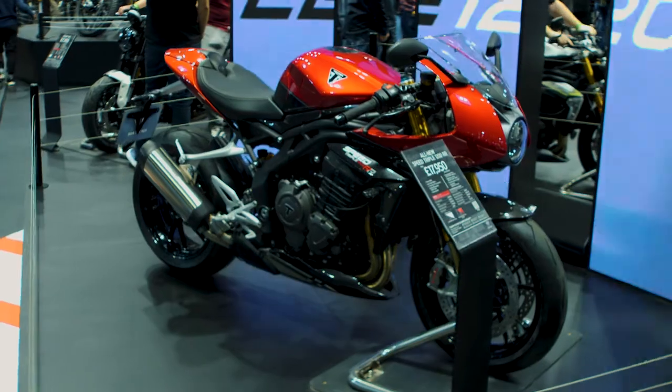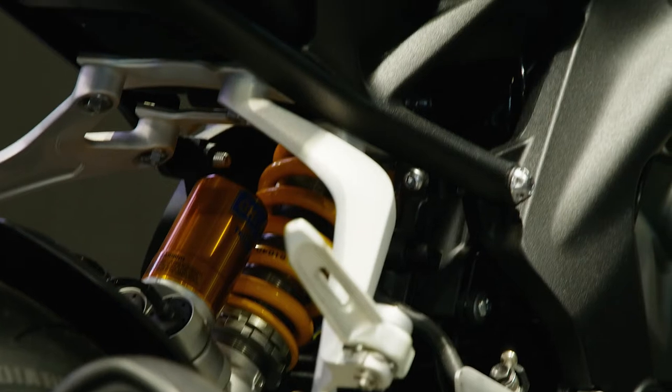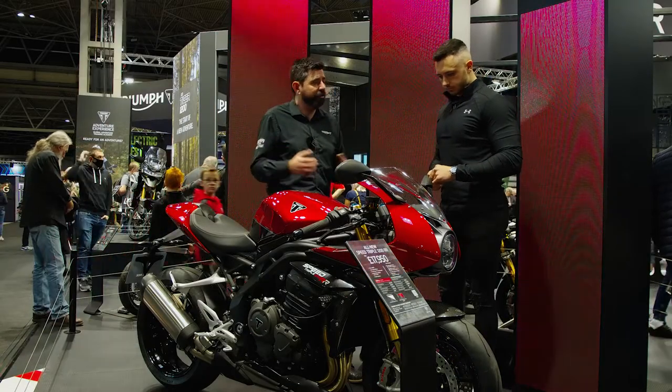As you can see, it's got a front fairing, a single LED headlight, and Öhlins fully electronically adjustable suspension, giving a great road setup but also a fantastic track tool for those who are looking to have a bit of fun on track.